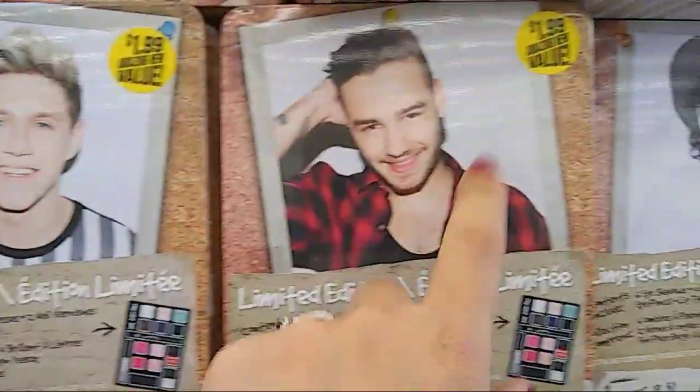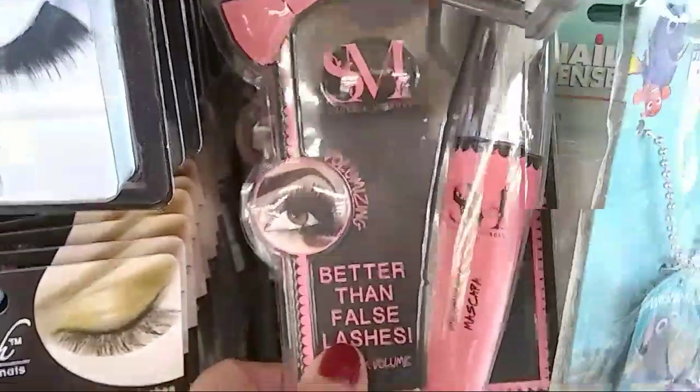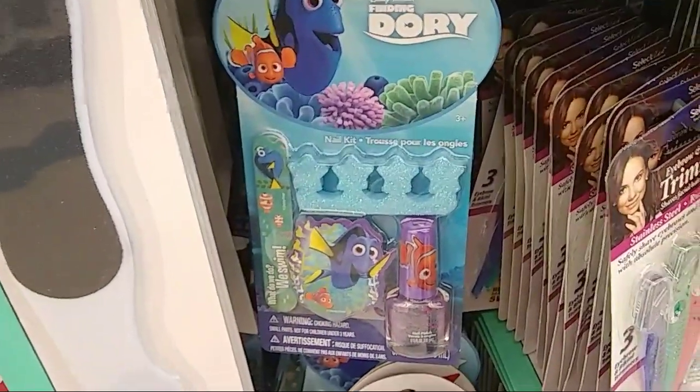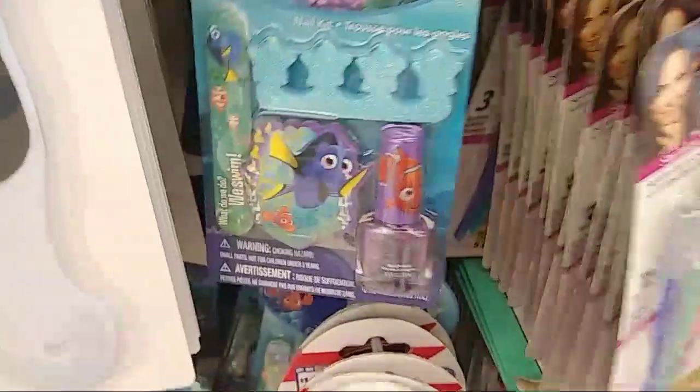I can't believe they're still trying to sell these for a dollar 99 — I get a kick out of that. They do have Smoke and Mirrors mascara in black and in pink. This is where I get a lot of my fake eyelashes. That's pretty cool, and this is really cute — I think for Easter baskets — 99 cents.